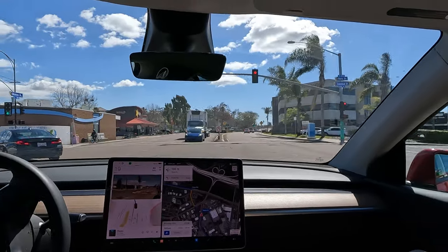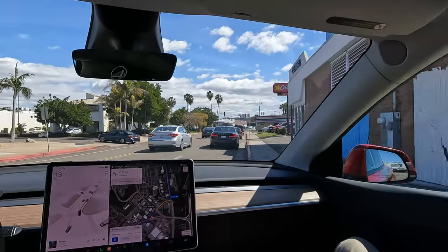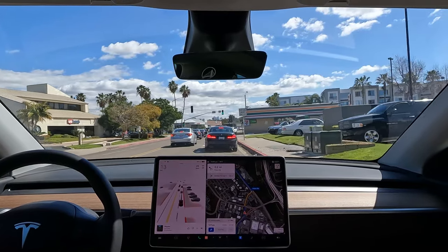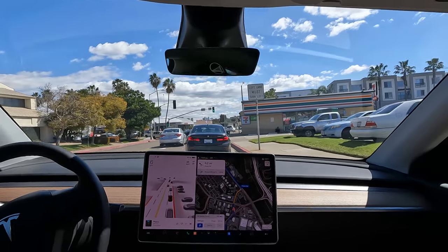Okay, here we go. And yeah — that's what it did last time, except it did it even worse before. So that's an example where I'm not really sure what it's following. That is not a normal turn — I think you'd fail your driver's test if you did a turn like that.